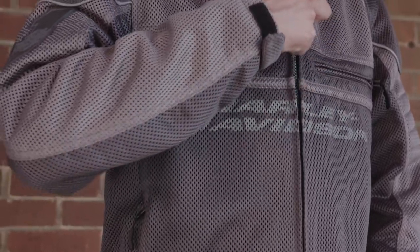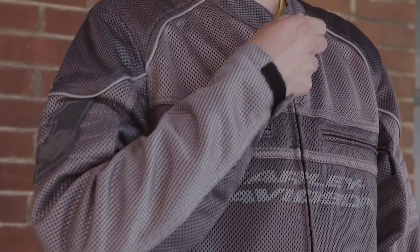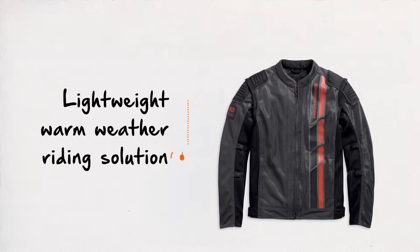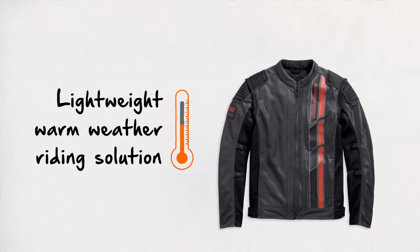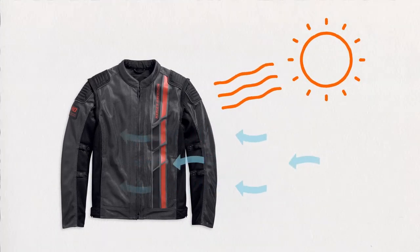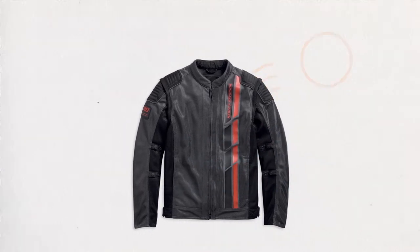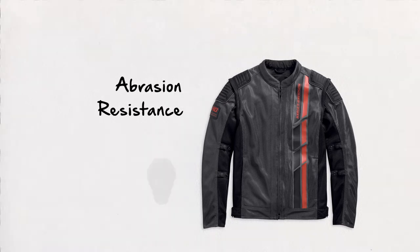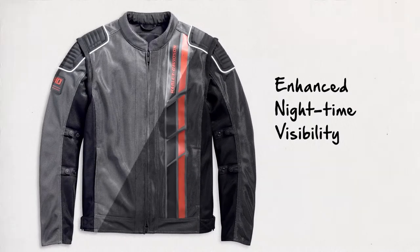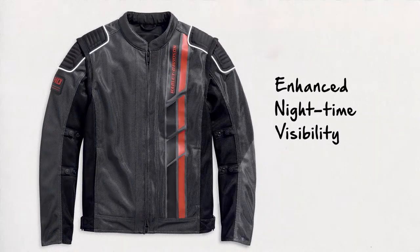So if you're wearing a t-shirt, a mesh jacket is a better solution for you. Mesh riding jackets are the perfect lightweight warm weather riding solution to help you stay cool and to give you more protection from sunburn and windburn than your t-shirt provides. Wearing a mesh jacket provides abrasion resistance, the option to add body armor, and enhanced nighttime visibility through 3M reflectivity.